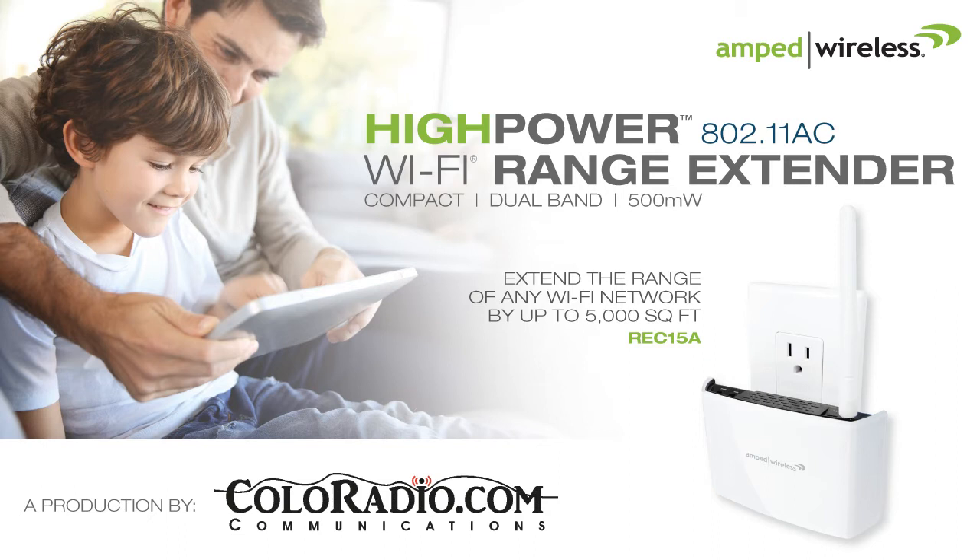Speaking today with Lacey Netto, who's a brand marketing manager for Amped Wireless — that's AmpedWireless.com. They've got a new unit out. It's a high-power Wi-Fi range extender. You can extend the range of your Wi-Fi throughout your whole house. Who is this going for?